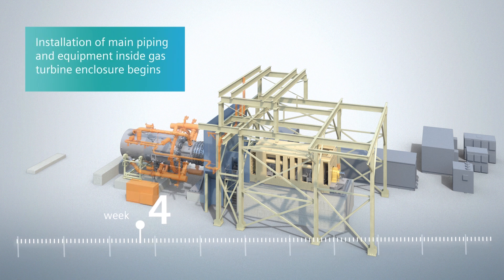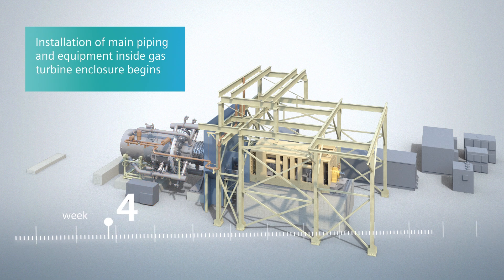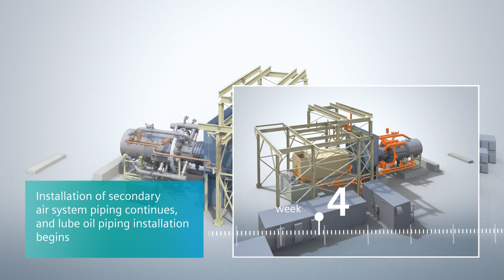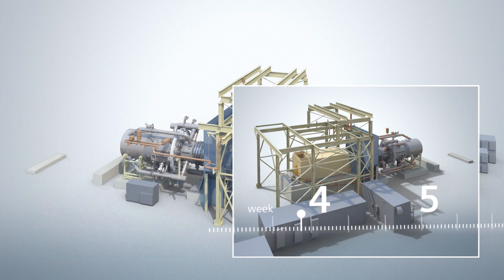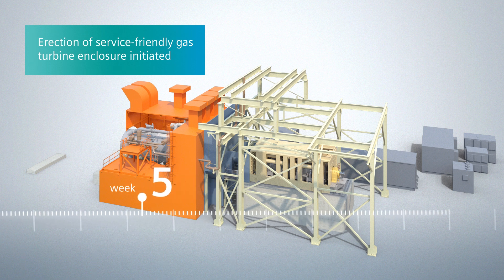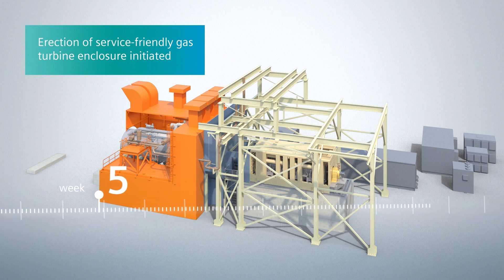The prefabricated secondary air system piping around the gas turbine is installed in week four. In weeks four and five, the gas turbine generator lube and lift oil piping is installed. The Siemens prefabricated hydraulic skid is placed on its foundation. Next, the erection of the gas turbine enclosure, designed for fast and easy service and maintenance, is initiated.